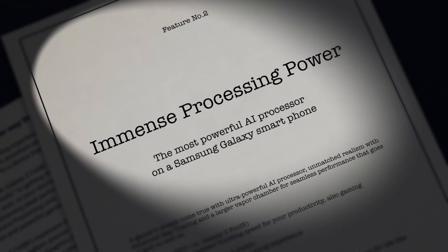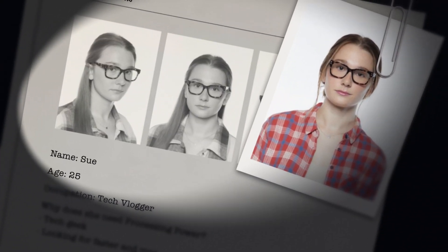Or so I thought, until I remembered the immense processing power — the most powerful AI processor on a Samsung Galaxy smartphone. And who would enjoy that more than Sue the Tech Vlogger?